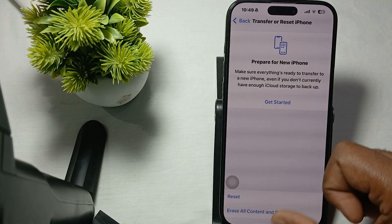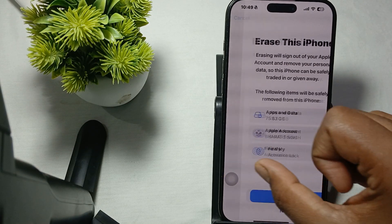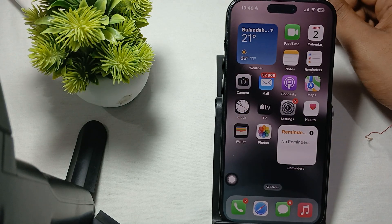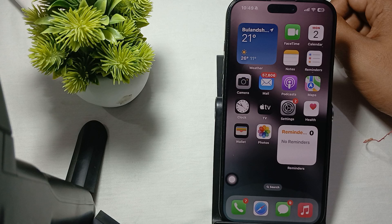Hi guys, welcome back to our YouTube channel. In this video we will see iPhone 16 Pro and Pro Max not showing the battery health. If you're facing such type of issues related to the battery, follow these steps.